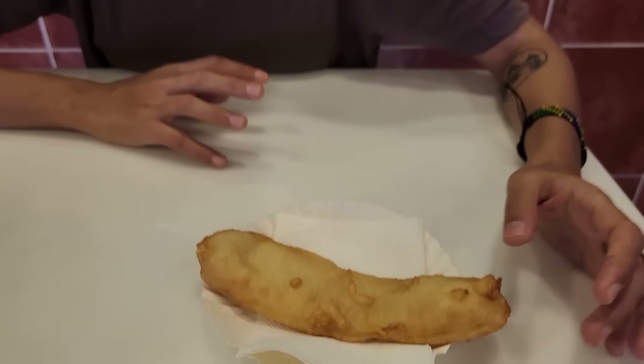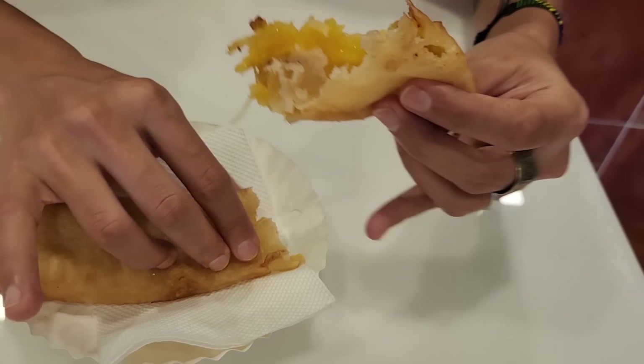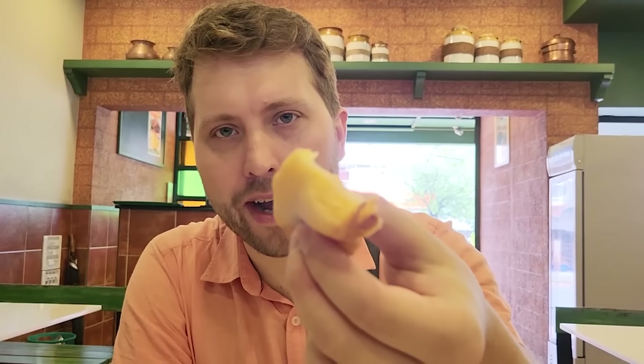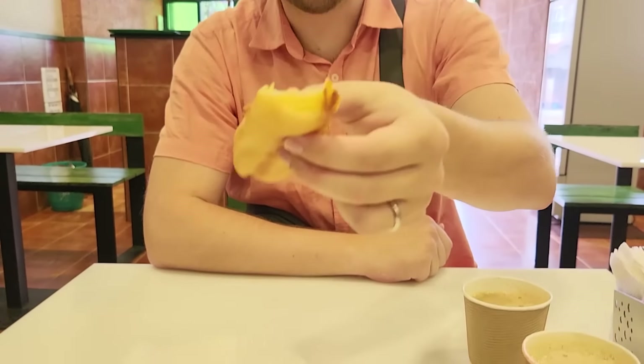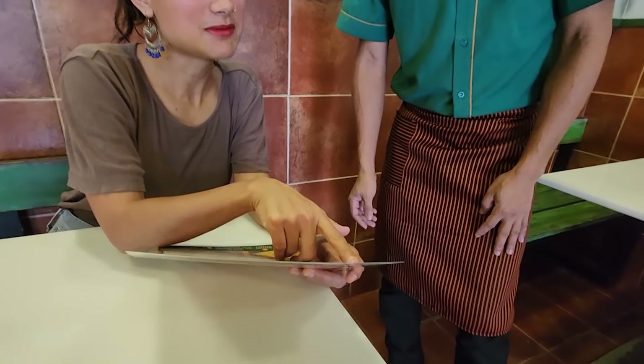What we've got here is Pazanpuri — it's a fried banana. It's really good. They take a banana, slice it, roll it in flour, fry it, and then serve it. It's really good. Fried bananas are so good.